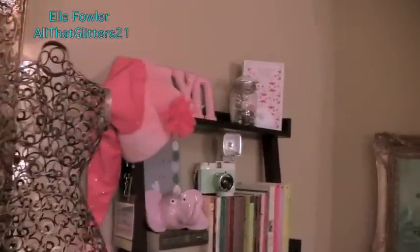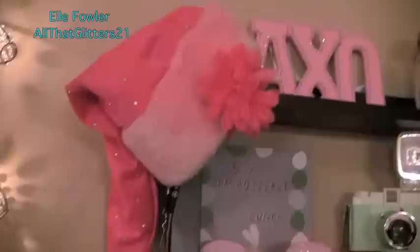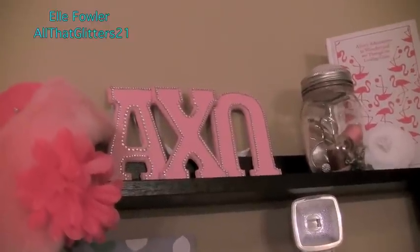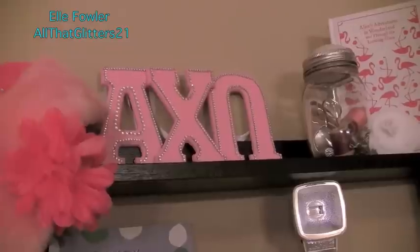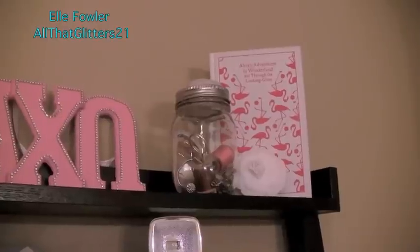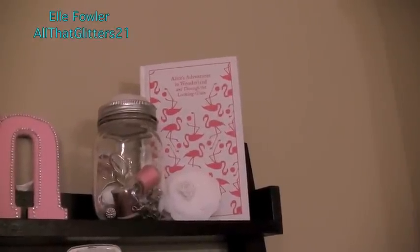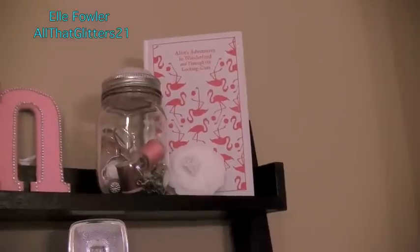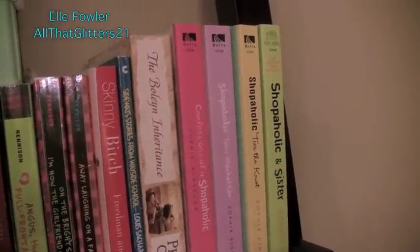Moving on to this bookshelf - this video is getting so long! I have my beloved Santa hat that I couldn't find in time to film any videos with it this year, but I have it for next year. I have my sorority letters that used to hang up in the background of my videos when I filmed back in college - my little AKO letters that I hand-painted and put rhinestones on. Next to it I have a cute little sewing kit with scissors, safety pins, and string. Then I have one of my favorite books, Alice in Wonderland, and in front of it is a little Chanel flower that came off a Chanel box.